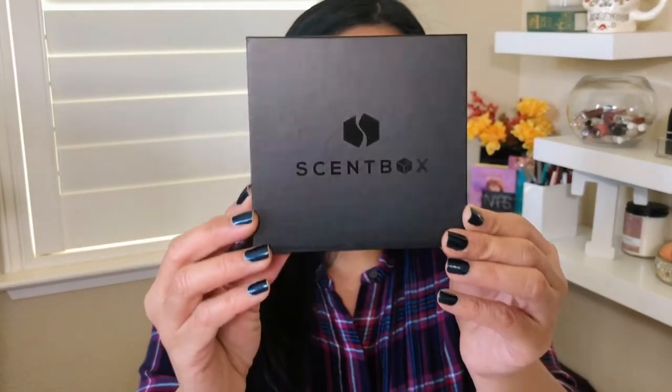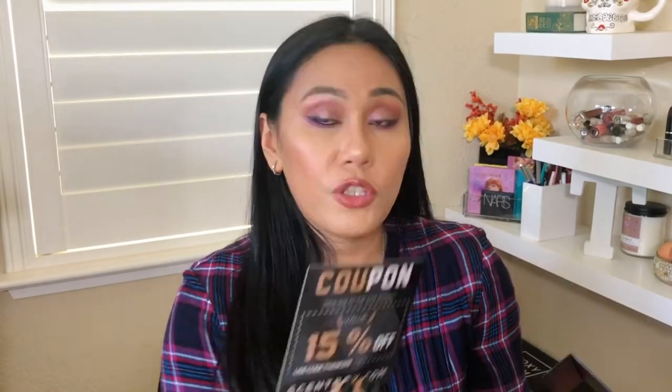Now let's try Scent Box — surprisingly, it came in a pink box, though I expected black based on their branding. It's a nicer presentation. Inside is a coupon for 15% off a full-size bottle, and you get free exchanges per shipment — if you don't like a scent you selected, you can exchange it once a month, which is a nice option. Both Scentbird and Scent Box are $14.95 per month with over 500 designer fragrances. My first month I got 35% off, paying only $9.72 — a better deal than Scentbird's first-month discount.